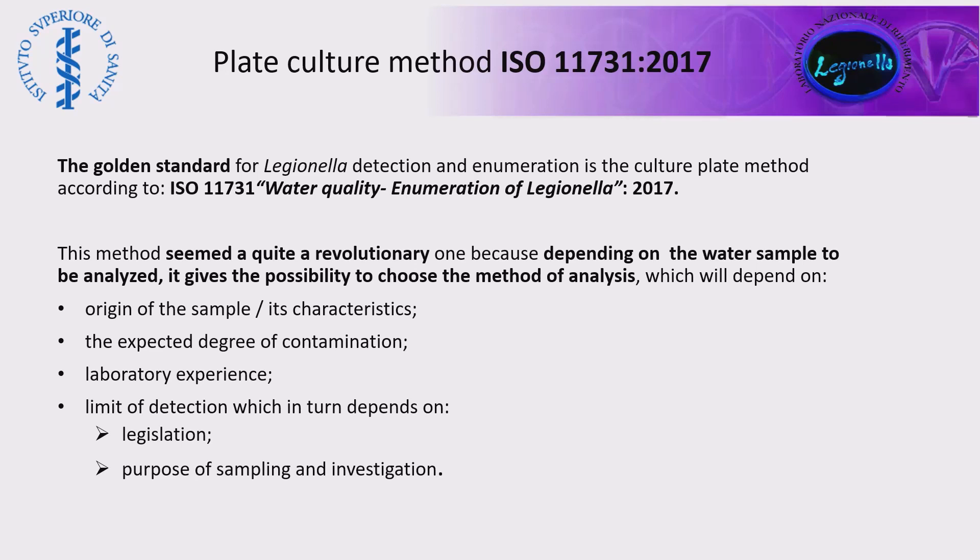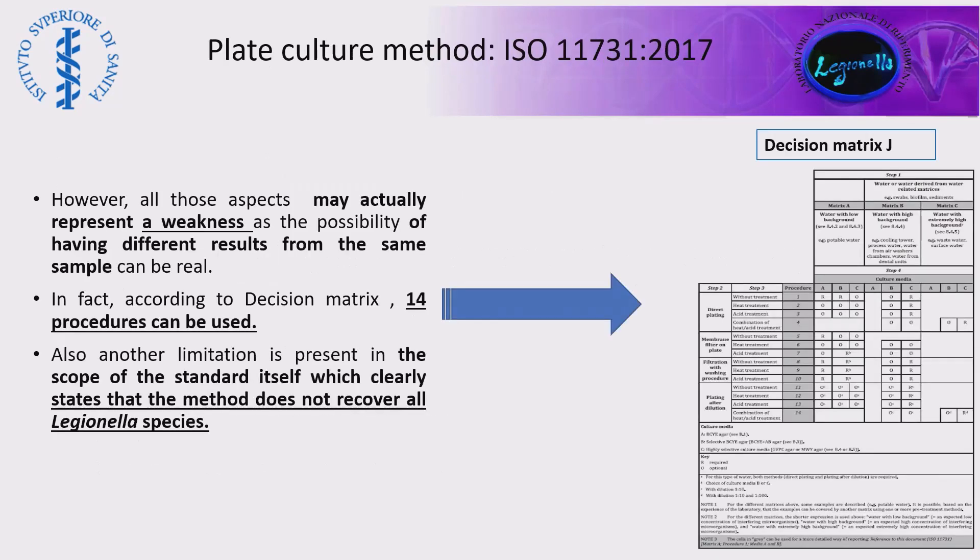At the beginning, when this method was published, it seemed quite a revolutionary one, because depending on the sample to be analyzed, the laboratory has the freedom to choose which method and which procedure to adopt. That will depend on the contamination of the sample, the laboratory experience, and the limit of detection required. However, all these aspects, although seemingly good, represent a greater weakness of the method, because the same sample can be analyzed by different procedures.